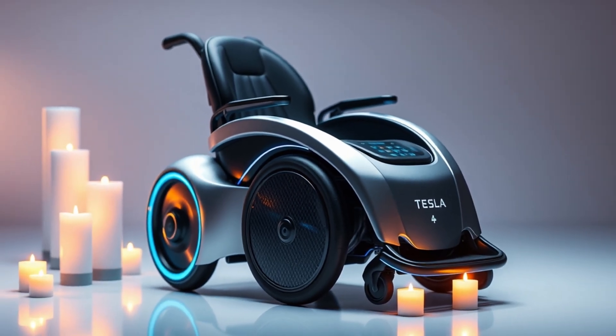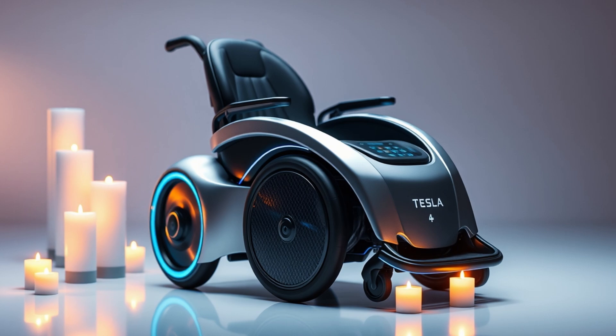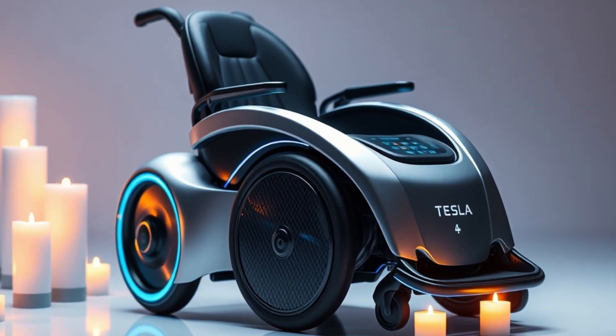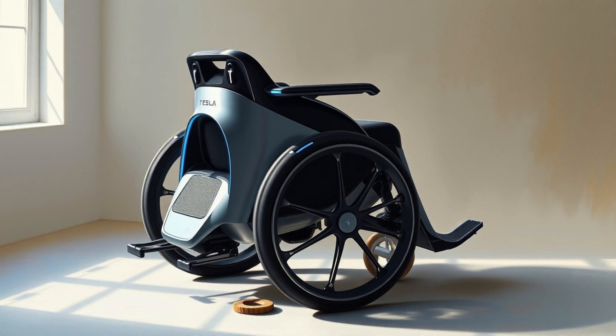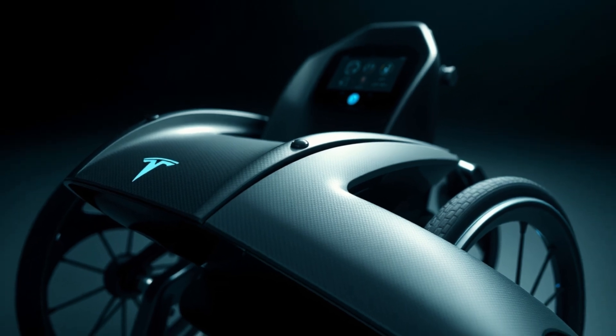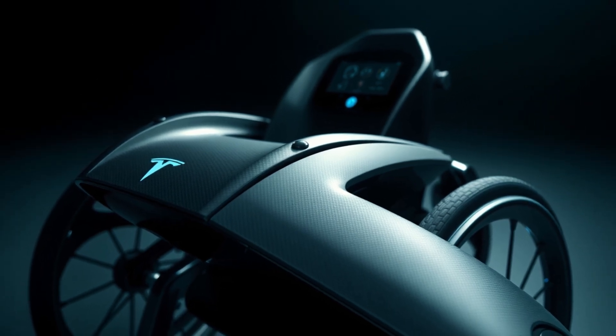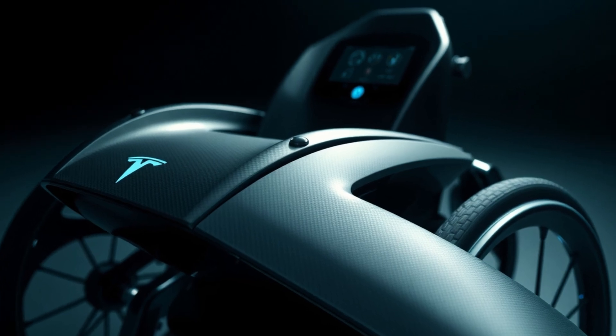Welcome back to Carpo Batnova. Today we're diving into something extraordinary — a revolutionary innovation from Tesla that's not a car, but it's bound to change lives. Tesla's new wheelchair for 2025 combines cutting-edge technology, lightweight design, and affordability to create an unmatched mobility solution. Let's explore why this isn't just a wheelchair — it's a giant leap forward in personal mobility.